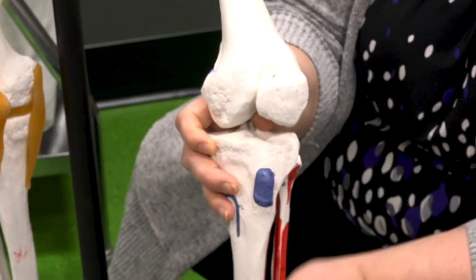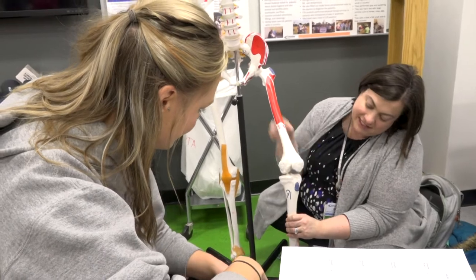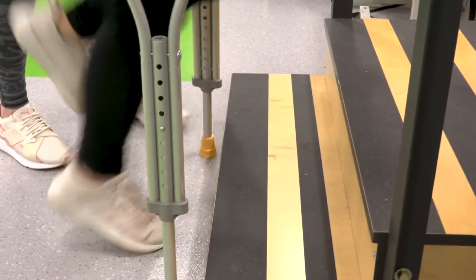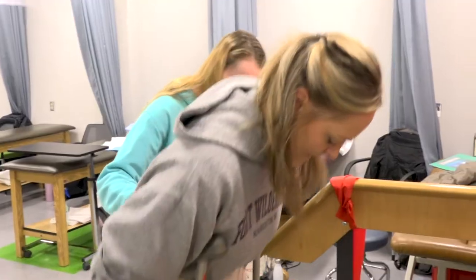Physical therapist assistants work under the direction and supervision of physical therapists, and they are helping to restore people's movement after they've had an injury, an illness, surgery, or something like that.